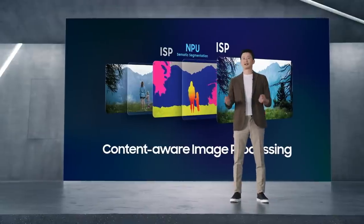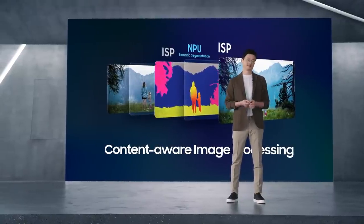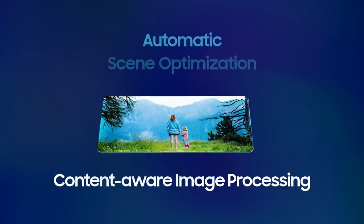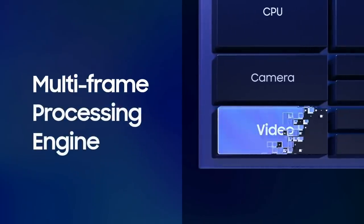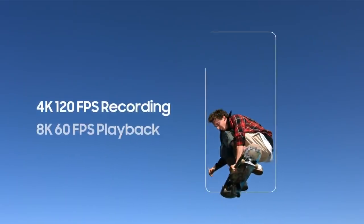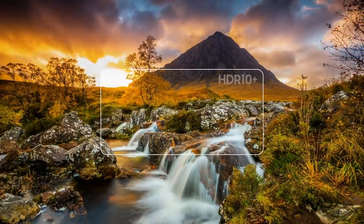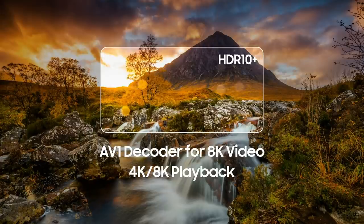At the moment when you point and shoot, the ISP works to understand the scene. It recognizes and classifies objects like faces, hair, sky, trees, and flowers. That helps Exynos 2100 optimize color, white balance, sharpness, noise, exposure, and even dynamic range. We also enhanced the video experience with our specialized multi-frame processing engine. We added an advanced multi-format codec supporting 4K recording at 120 frames per second and 8K playback at 60 frames per second. We're also the first in the industry to incorporate the AV1 decoder for 8K resolution video, and with enhanced low-power processing, you can enjoy 4K and 8K videos longer than ever before.